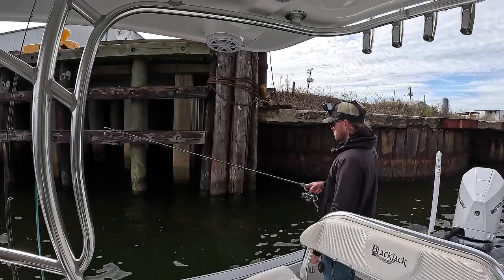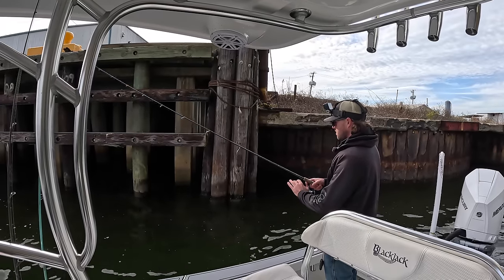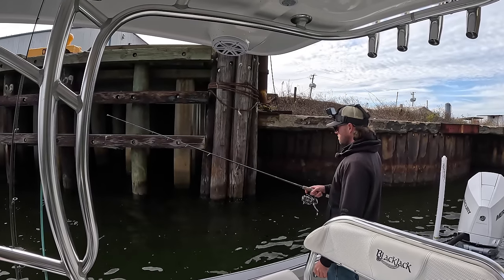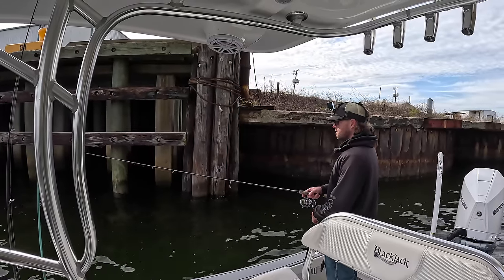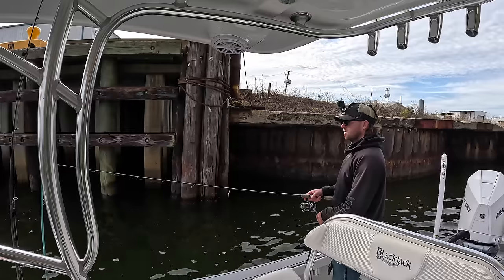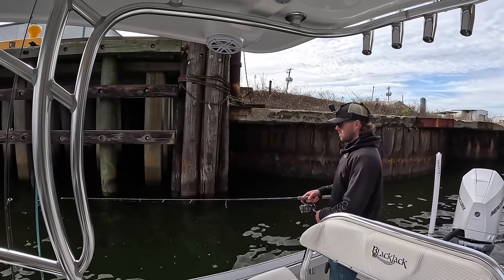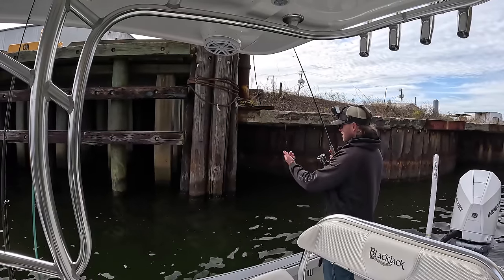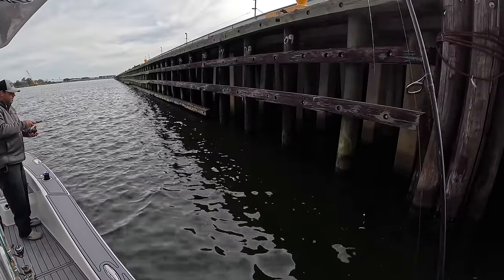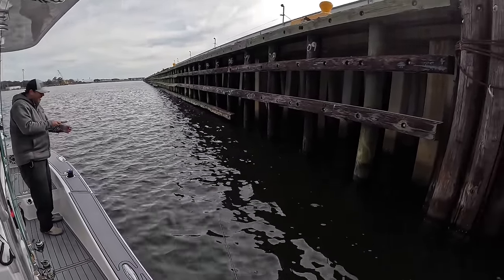I'm counting down — one, two, three, four, five seconds — let's try that depth. And he's already on it, man, that was quick. Got him! Look, I even got my bait back. You better not get my fish. If you catch a 20 incher, that's the one I just had.